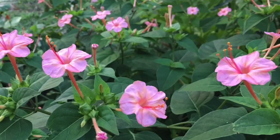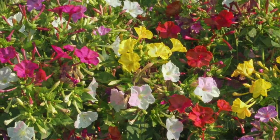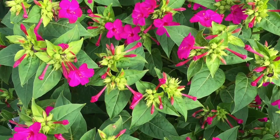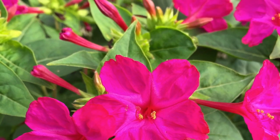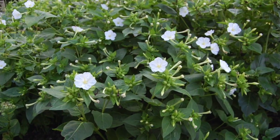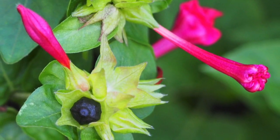They can reach between 60 and 120 centimetres in height. The Mirabilis is very poisonous to cats, dogs and beetles. They bloom from summer until the end of autumn and the leaves are eaten by aphids.